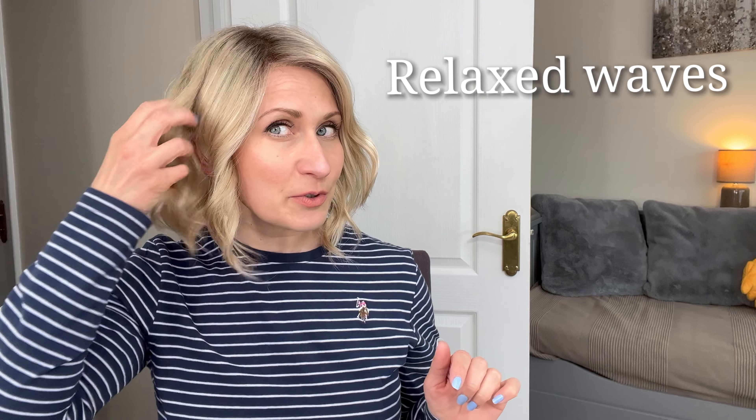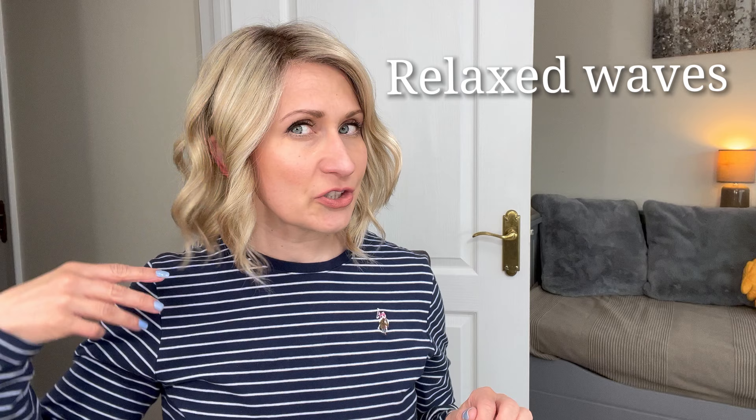She comes with all the features we really love in a synthetic wig, like an extended lace front and full monofilament top. She is more affordable and has less density on the top around the hairline. This is a chin-length, 11-inch style with really gorgeous loose beachy waves.